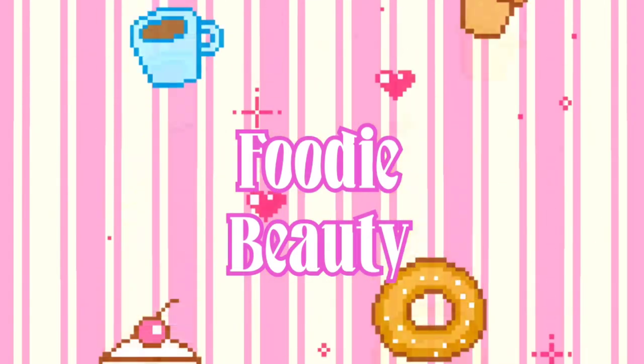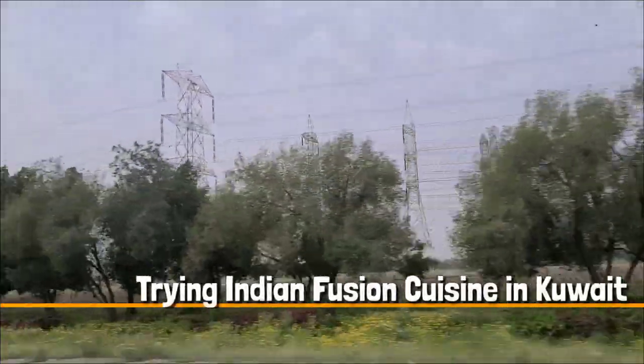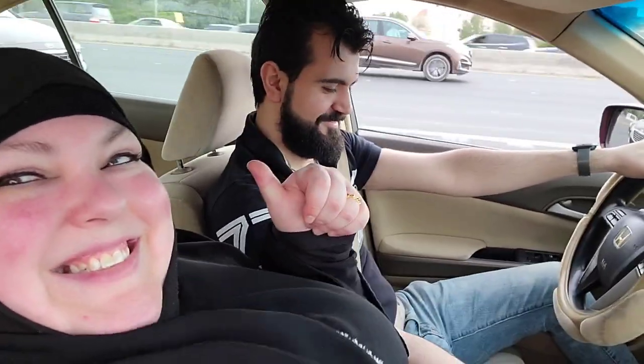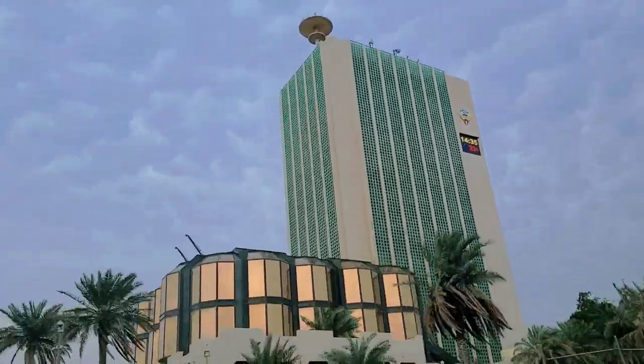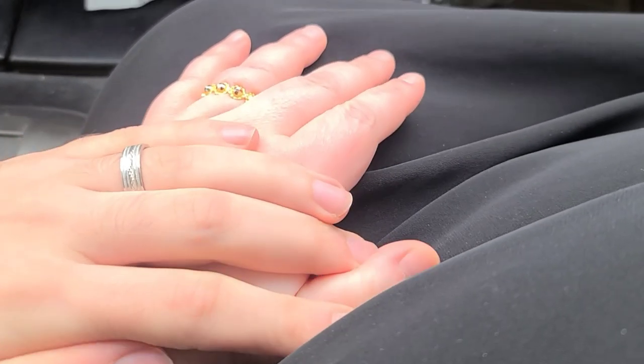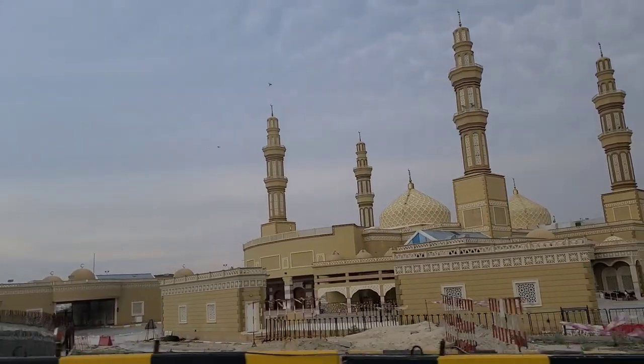Hello foodie beauties! Hello guys, how are we doing? Hi guys, we hope you're well. We're here at an Indian restaurant that's well known in Kuwait. Salah recommended it, so let's go in and try the food. Yalla, let's go.